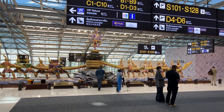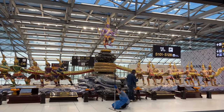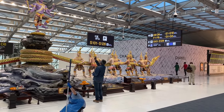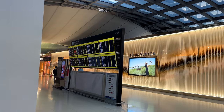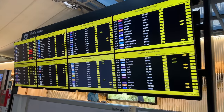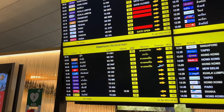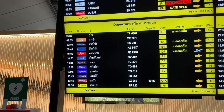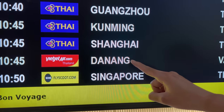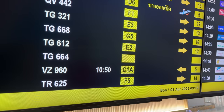Here we are in the Bangkok airport — this is the newer airport, BKK. We just made it into the international departures area. There's a bunch of different gates here. They've got our flight information up — hopefully it's not canceled. I've been checking the flight every day to make sure. We're leaving at 10:45. Vietjet Air to Da Nang — flight BZ960, gate C1A. Let's go!